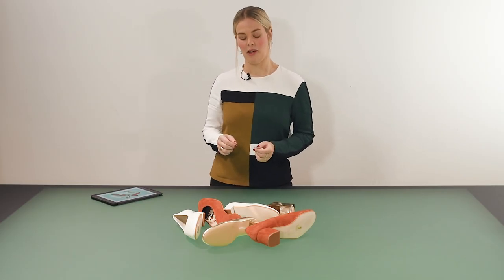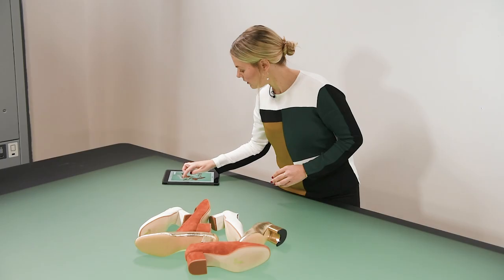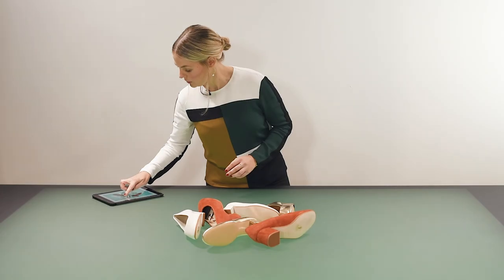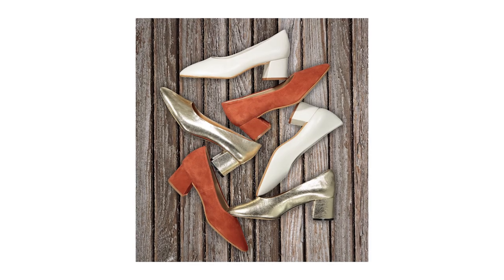I'm also going to play around a little bit with the light here, since we have a few products that are a bit shiny. I'm just going to move the light around and see what effect I get and what will look the nicest. I think the light looks really nice from there, so I'm going to take a picture.